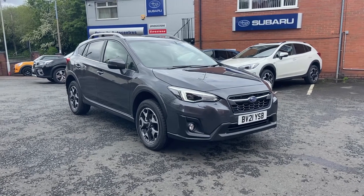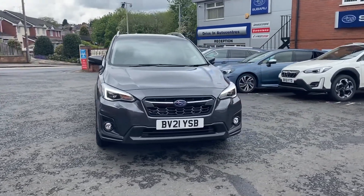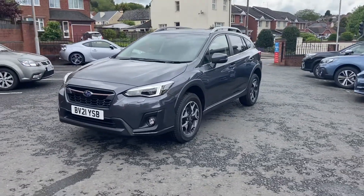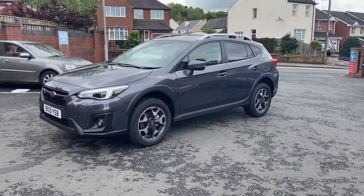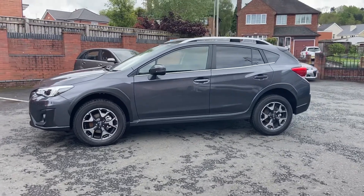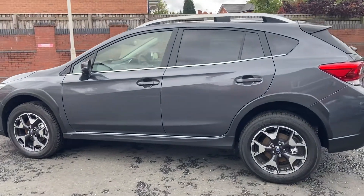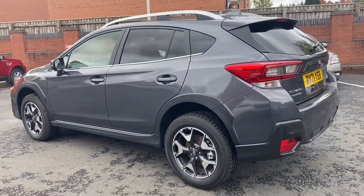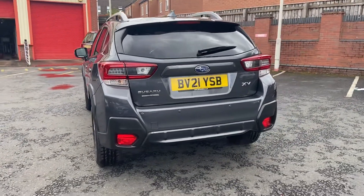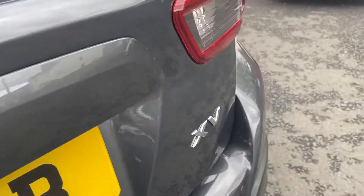Here we have the Subaru XV 1.6 SE in Premium. This particular car is in magnetite grey, which I think the XV looks lovely in. Rear tinted windows, comes with a 5-star NCAP safety award, rear parking sensors, and also a rear parking camera as well.